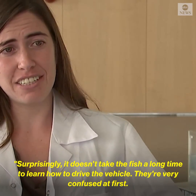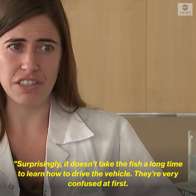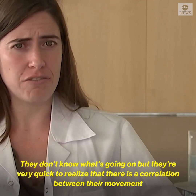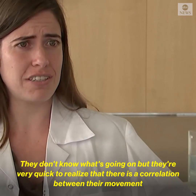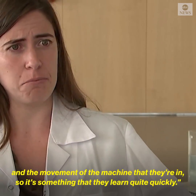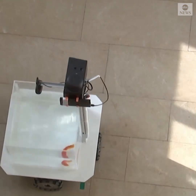Surprisingly, it doesn't take the fish a long time to learn how to drive the vehicle. They're very confused at first — they don't know what's going on. But they're very quick to realize that there's a correlation between their movement and the movement of the machine that they're in. So it's something that they learn quite quickly.